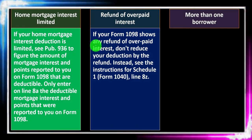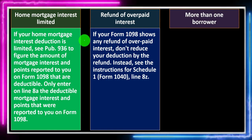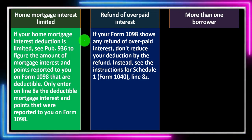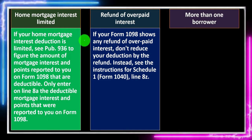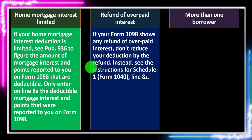Refund of overpaid interest: if your Form 1098 shows any refund of overpaid interest, don't reduce your deduction by the refund amount. Instead, see the instructions for Schedule 1, Form 1040, Line 8Z.